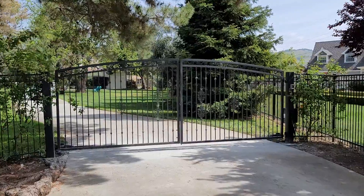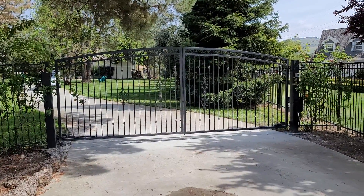For any of your gate needs, call West Coast Doors and Gates today at Morgan Hill, San Jose, now in Monterey.